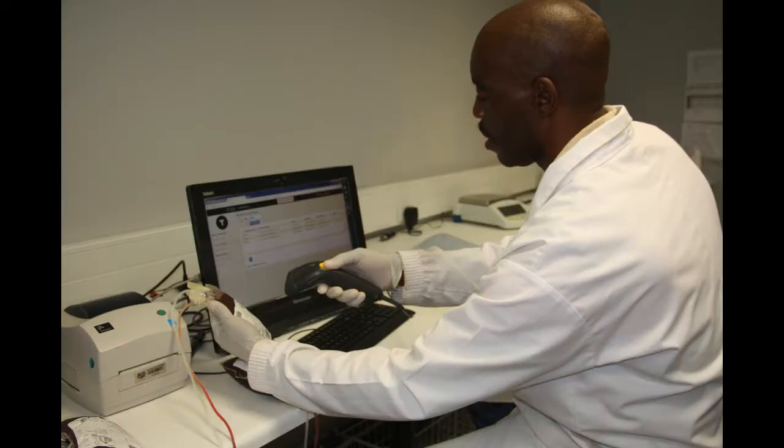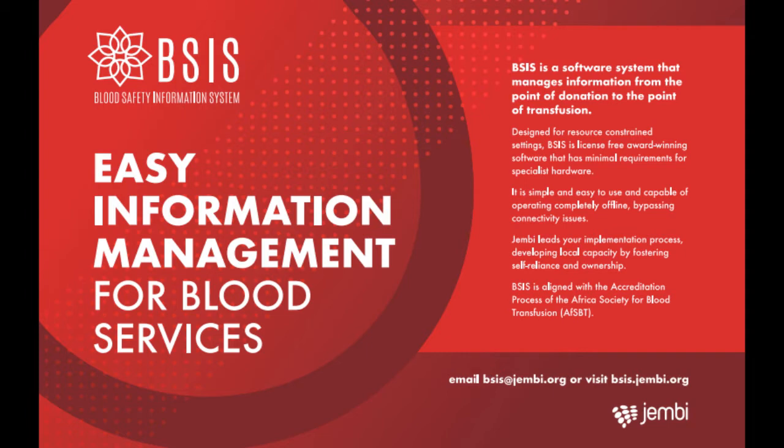It is in operational use in Lesotho, Ghana, and Ethiopia, with more implementations planned, and is available in English and in French.